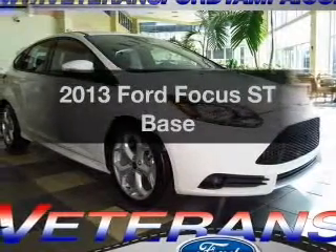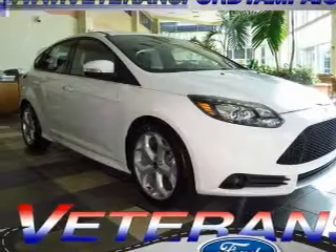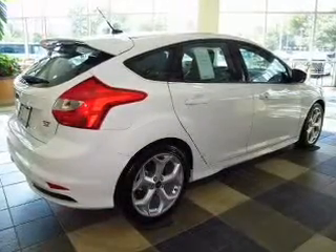Everything you need under one roof with this great vehicle. With an efficient four-cylinder engine, the powertrain includes front wheel drive, connected to a manual transmission that'll keep you in touch with your vehicle.